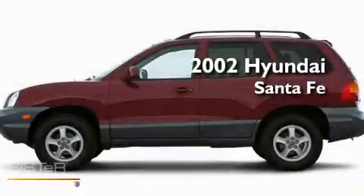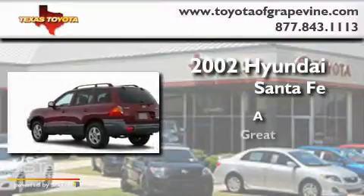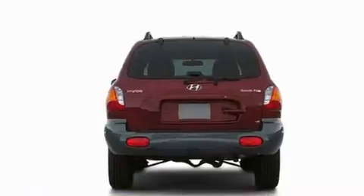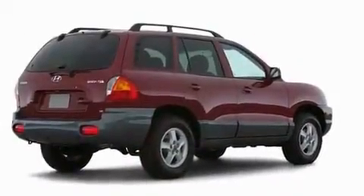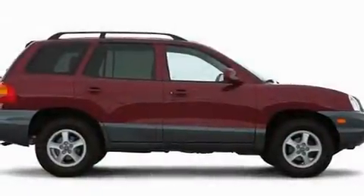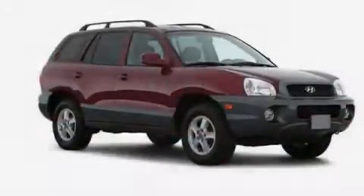This is a 2002 Hyundai Santa Fe. Its top features include heated side view mirrors, a rear window defroster, a rear window wiper, a security system, fog lamps, roof rails, dual airbags, an illuminated entry system, and cruise control.